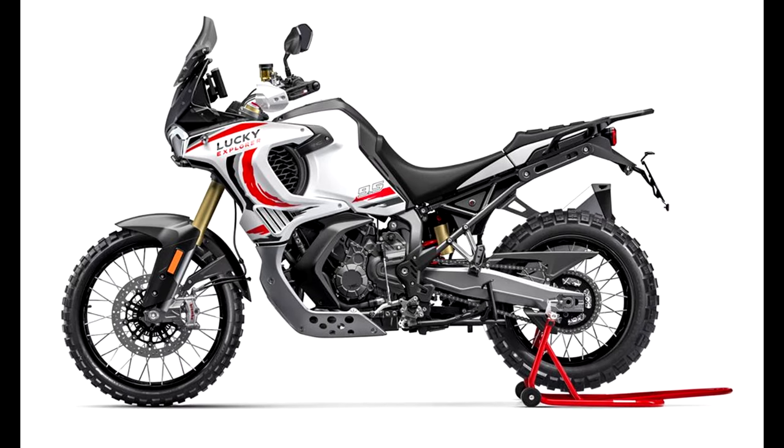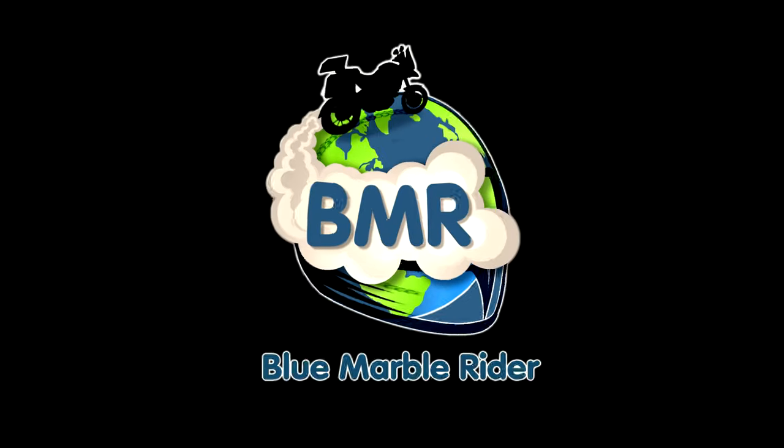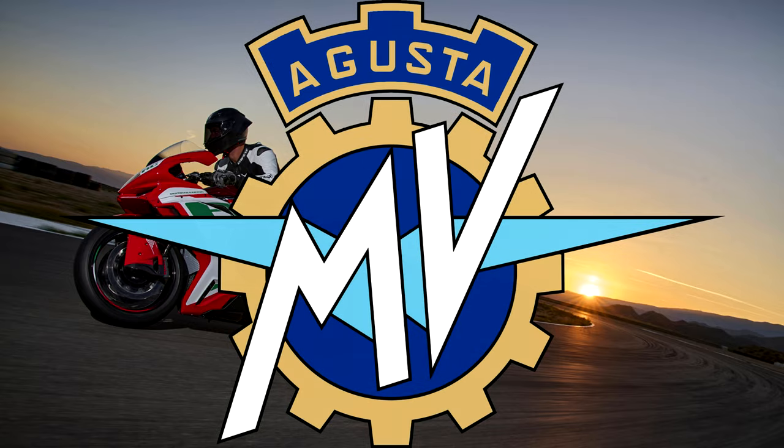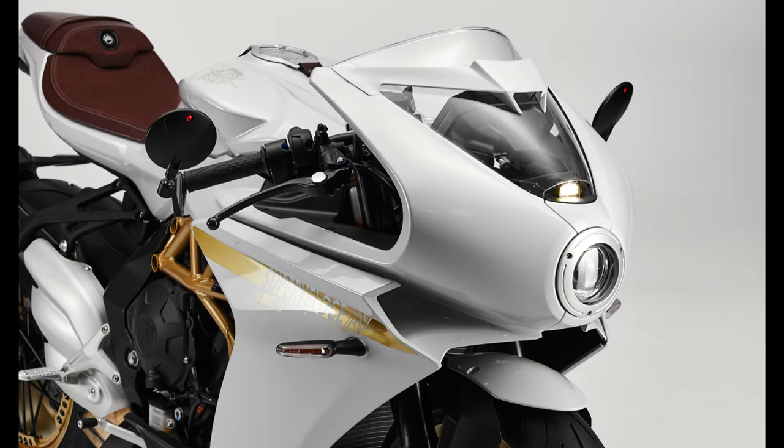MV Agusta producing ADV bikes — this has got to be good, and Ducati has got to be worried. You might think that MV Agusta, being well-known for their impressive road racing history and premium avant-garde designs, would not be best placed to challenge more established ADV manufacturers.